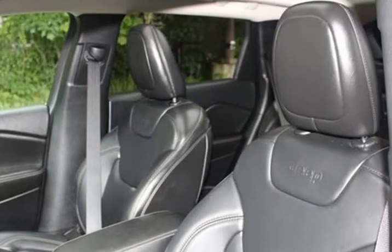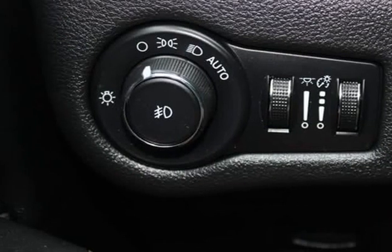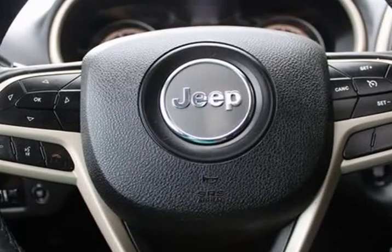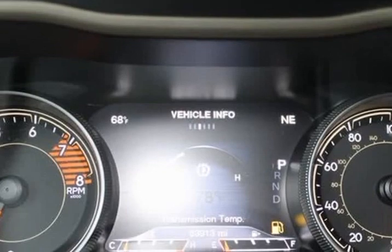Coil cooler, brake assist, body color bumpers, delay off headlight, driver door bin, driver vanity mirror, dual front impact airbags, dual front side impact airbags, electronic range select, electronic stability control, emergency communication system, Uconnect access.